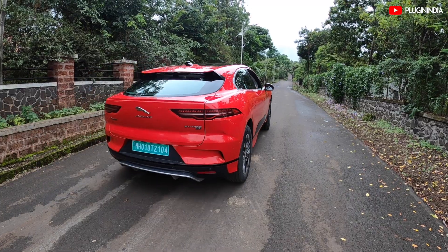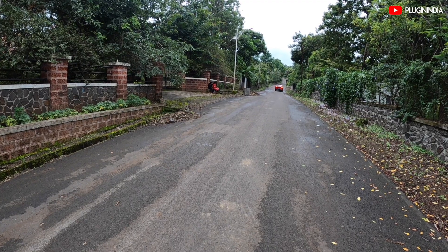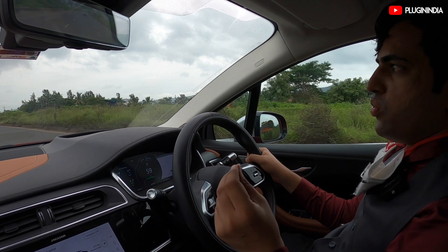Speaking about the acceleration in this car — when I press on the accelerator, boy, it takes off like a rocket ship. I'm not kidding. There are no gear shifts to worry about.